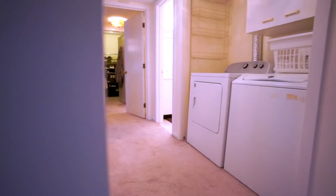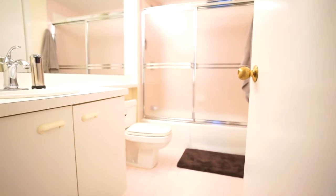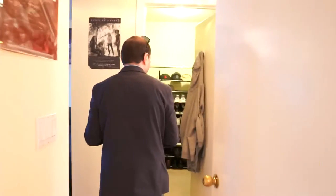Come right over here. To my right, we have laundry right inside the unit and a super large closet. Here to my left, you have a main bath. And to the right, you have another bedroom — a really good sized bedroom.